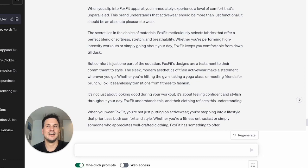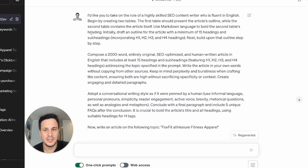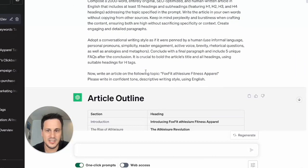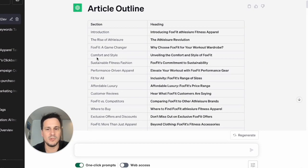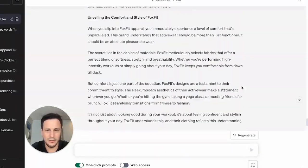Remember, the initial prompt is what's been engineered by this Web ChatGPT plugin. It's saying: 'I'd like you to take on the role of a highly skilled SEO content writer.' It's got this whole instruction behind it. And what we're doing — the really crazy thing — is generating these blogs across all of these headlines. Sometimes you just need to tell ChatGPT to carry on writing.